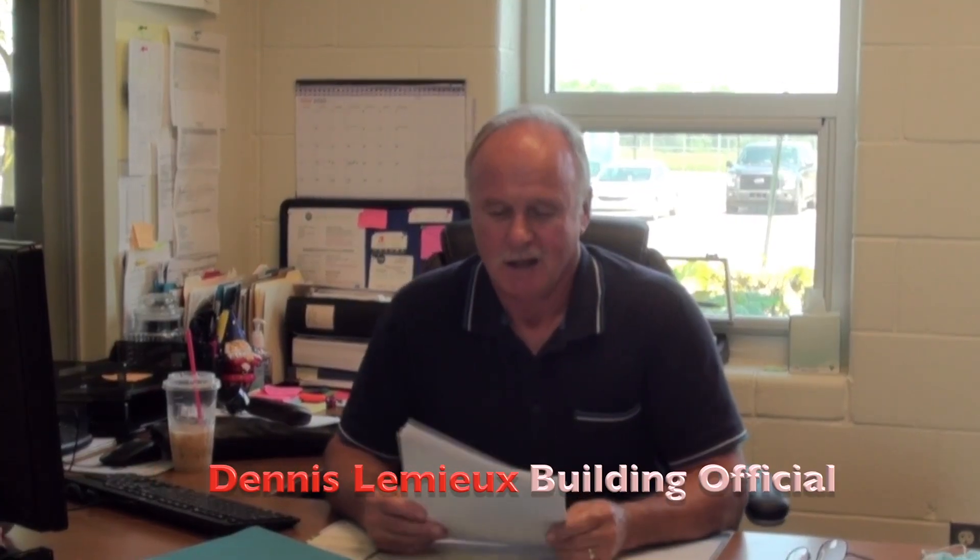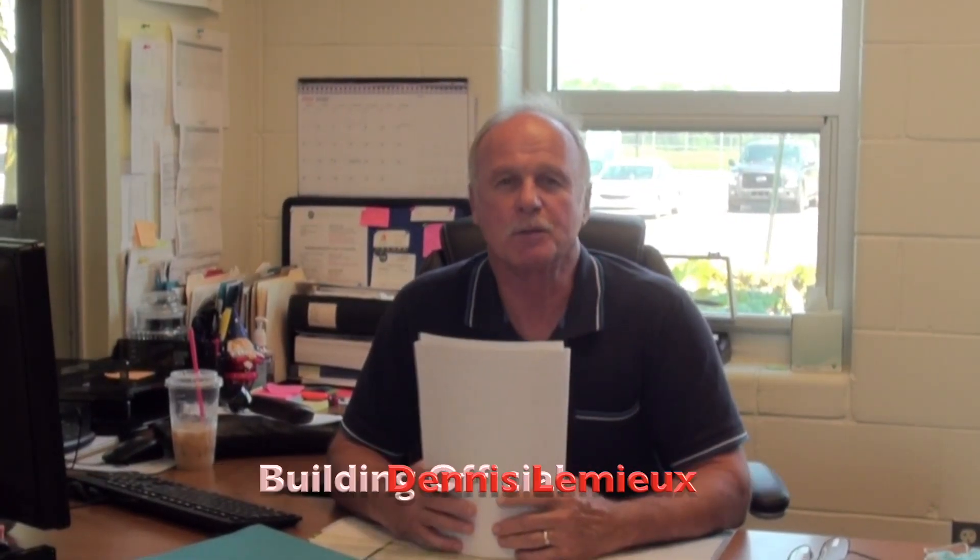Thank you, Karen, for the introduction. We have in the building department at Lennox Township several projects that we process, and among those are decks, sheds, pools, new homes, and pole barns. We'd like to go over a few frequently asked questions about what we require in the building department.